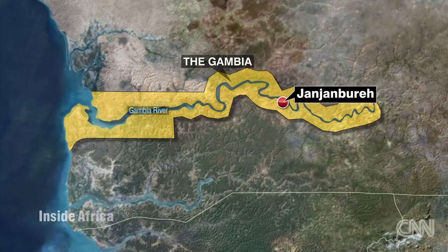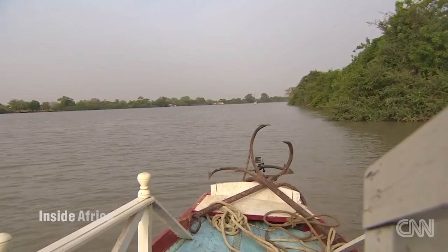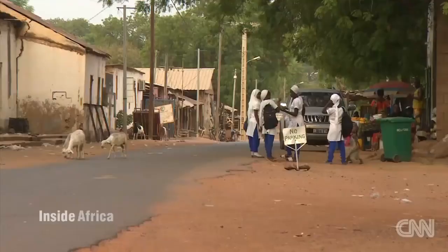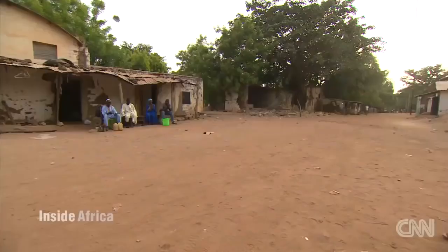Initially, it was used as a temporary post for slave and other trading. Then, in 1823, the British founded the island's port, Georgetown, establishing the island as a refuge for freed and escaped slaves. In the mid-90s, both the town and the island were renamed Janjabura, after two brothers, Jajang and Bure, who were believed to be the island's first settlers.